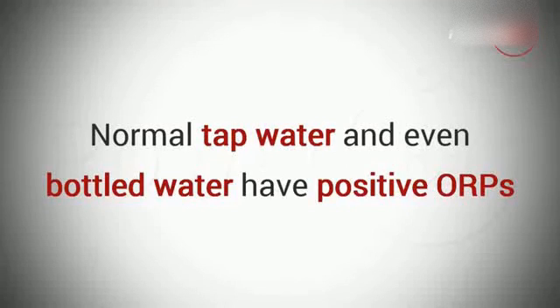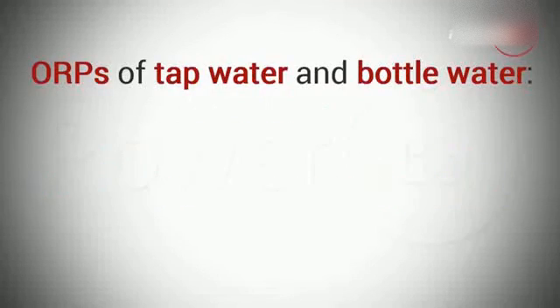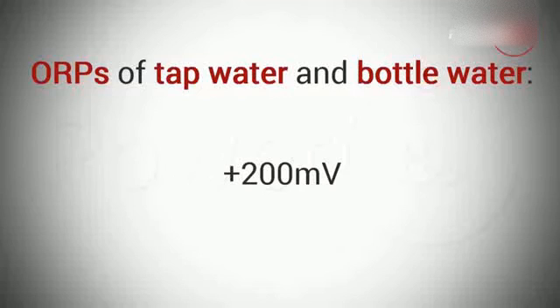The result? Normal tap water and even bottled water have positive ORPs. In fact, their ORP could range from 200 to 600 millivolts, depending on location.